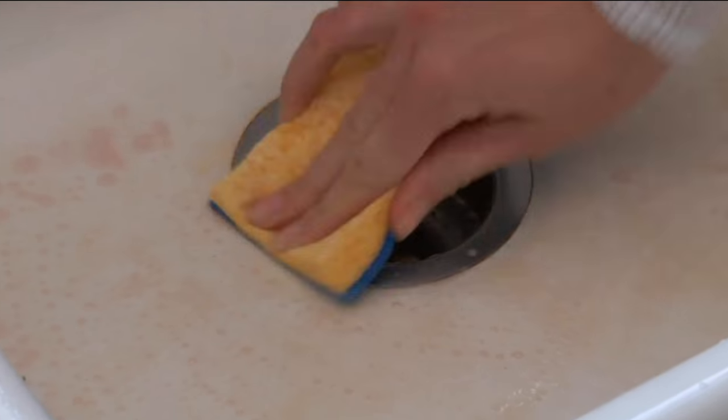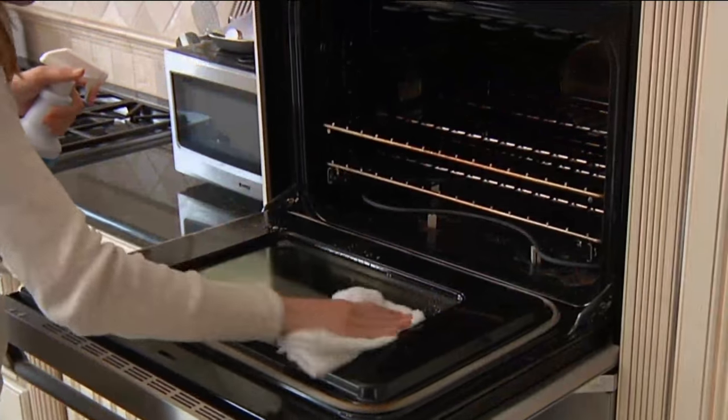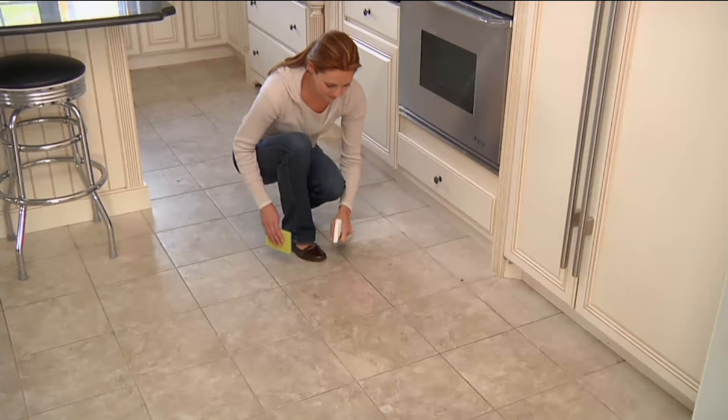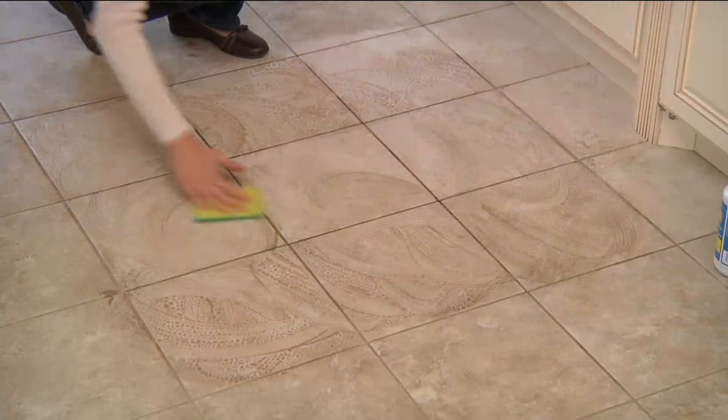Coming up in about 40 minutes we've got a top find called the Table Mate. It's a product that a million customers have purchased — a portable table that sits in front of the TV and gives you the freedom to eat where you want and play where you want. We'll be talking about that coming up in just a bit.